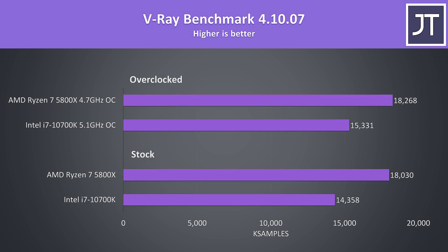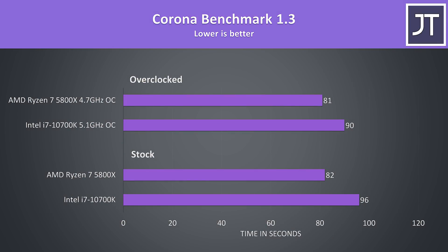The V-Ray benchmark is another rendering workload. At stock, the 5800X was scoring 26% faster than the 10700K, then when both are overclocked the 5800X is still able to score 19% higher. The Corona benchmark also uses the processor to render out a scene, though in this multicore test the difference was less pronounced, with the 5800X 17% faster at stock and 11% faster once both are overclocked. We can see that the 5800X overclock only allows the test to complete a second faster, while the 10700K overclock shaves off 6 seconds.